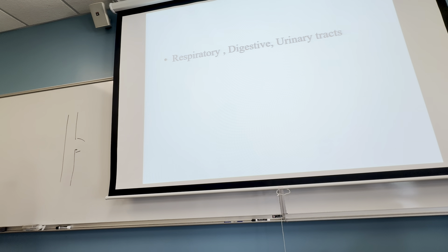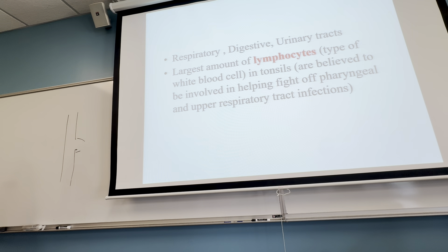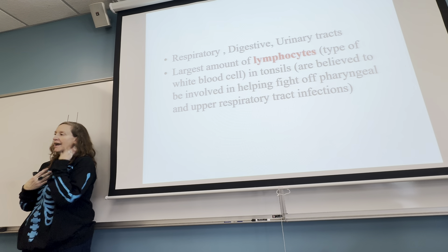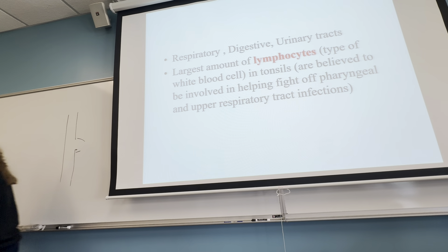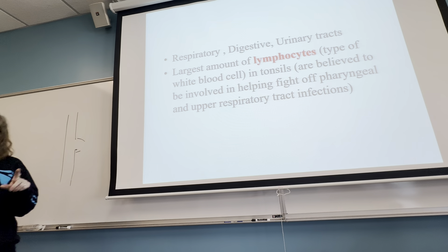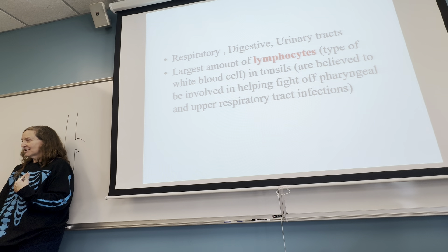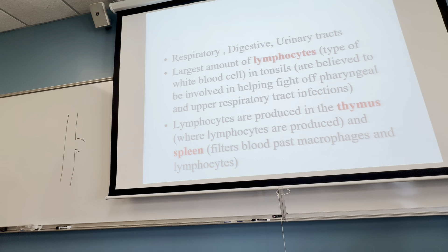In areas with portals — the respiratory system, digestive system, and urinary system — the largest amount of lymphocytes are in your tonsils because of the back of your throat. We're taking in water, food, and air, so we have a lot of extra white blood cells there. Some people are just more prone to strep bacteria infecting the tonsils — I had to get my tonsils out, which means I get the flu and colds a lot more because I don't have them anymore. Lymphocytes are produced in the thymus as well as the spleen.